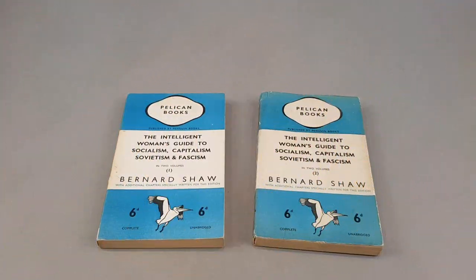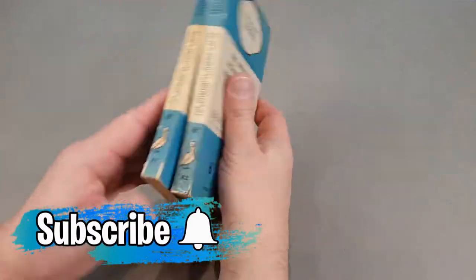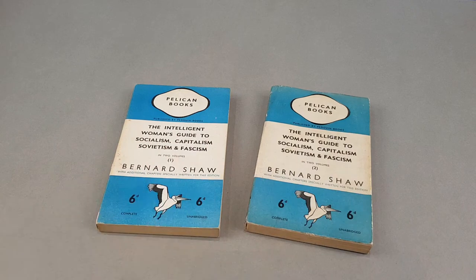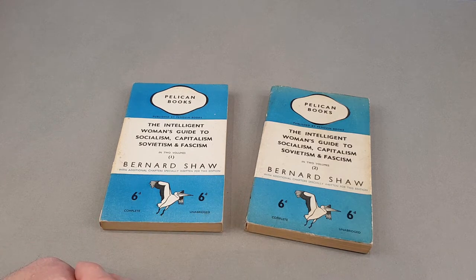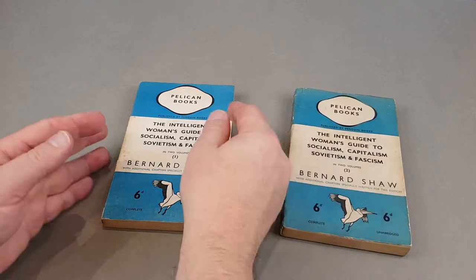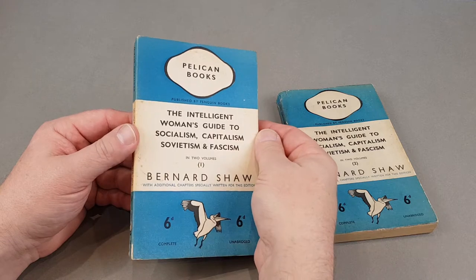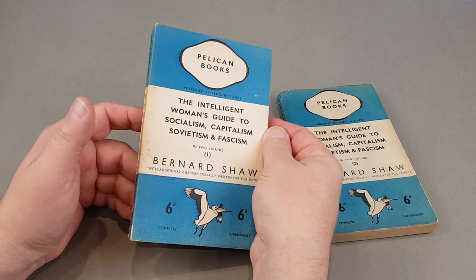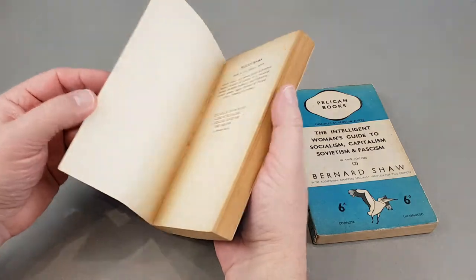We start off with Pelicans A1 and A2. It was a double volume — George Bernard Shaw's 'The Intelligent Woman's Guide to Socialism, Capitalism, Sovietism and Fascism' in two volumes. Bernard Shaw was a friend of Alan Lane's, and I guess he convinced him to add a few additional chapters and then launch the brand new Pelican list.